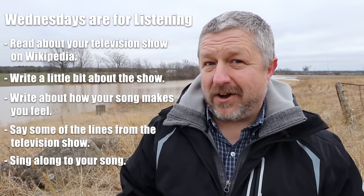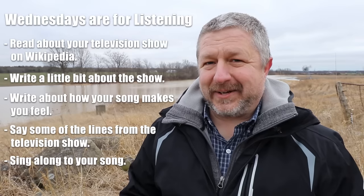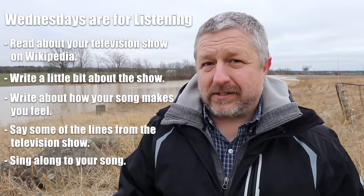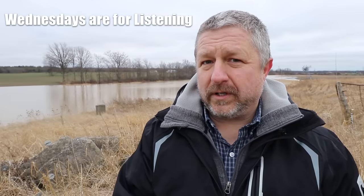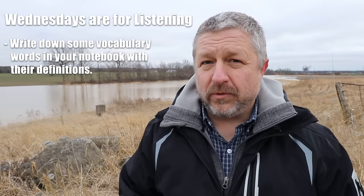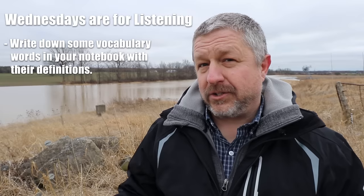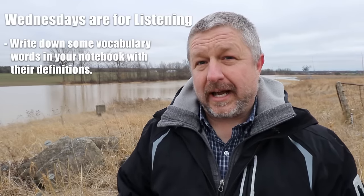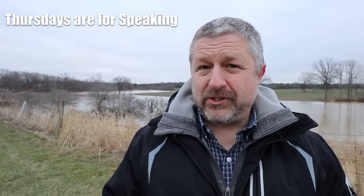You could also sing along to the song — that's a great thing to do as well. And of course, during all of this, you should still be adding words to your notebook: new vocabulary words that you are learning as you watch your show, listen to your song, and do the other listening activities.